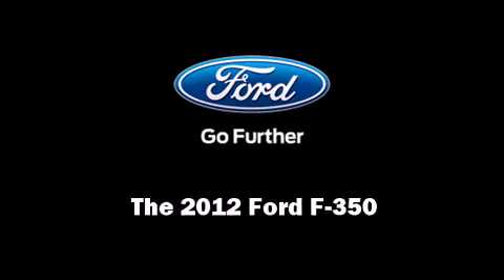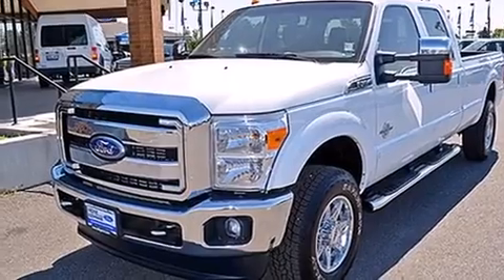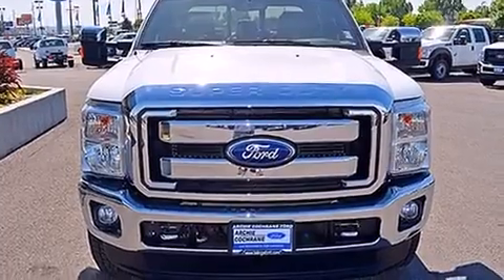Sensibility and practicality define the 2012 Ford F-350. With fewer than 50,000 miles on the odometer, this truck refuses to compromise.